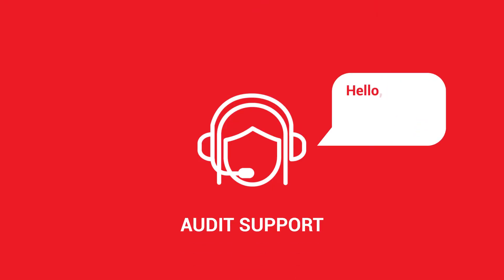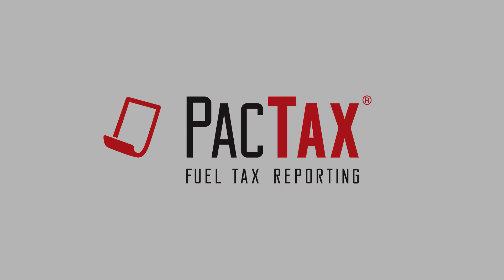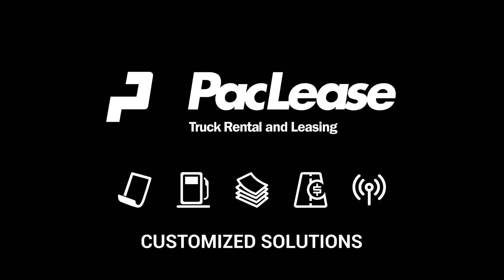Moreover, in the case of an audit, our team will be on hand to provide support. All this and more is included when you sign up for Pac-Tax. Keep your business moving forward with Pac-Lease Customized Solutions.